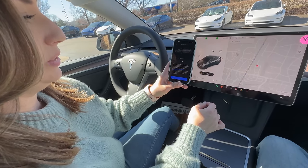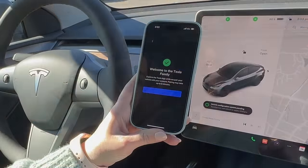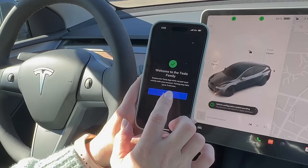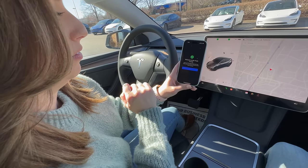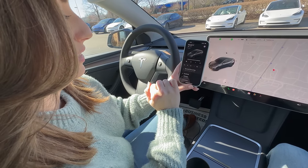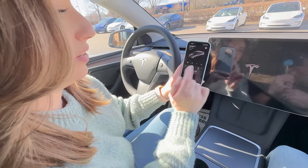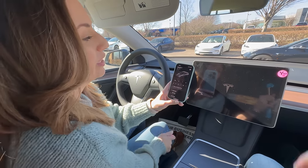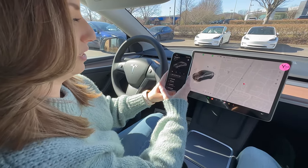I wonder if anything happens when we press that button... Yay, there's confetti! So it's going to pair the vehicle with your account. There it is — it's pairing right now. So cool!